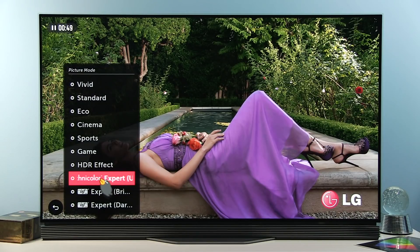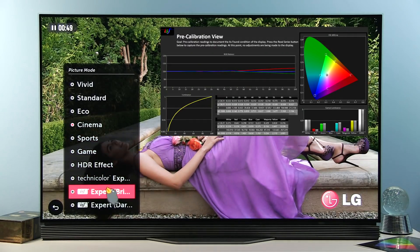I did measurements using Calman calibration software of all picture presets, and before this preset was added, the most accurate picture by default was in Cinema, Expert Bright Room, and Expert Dark Room.